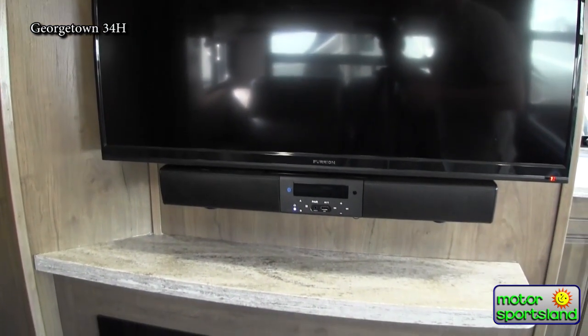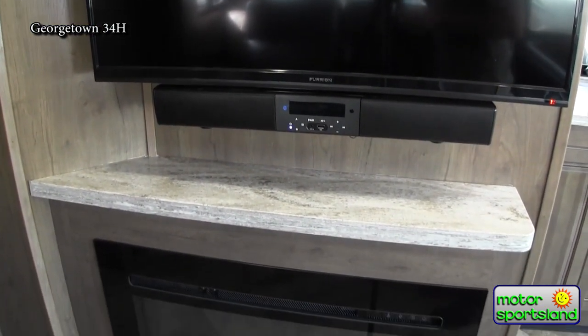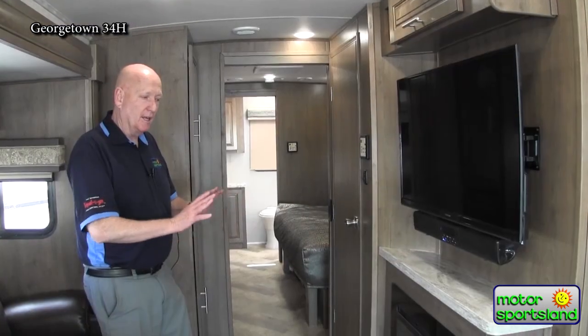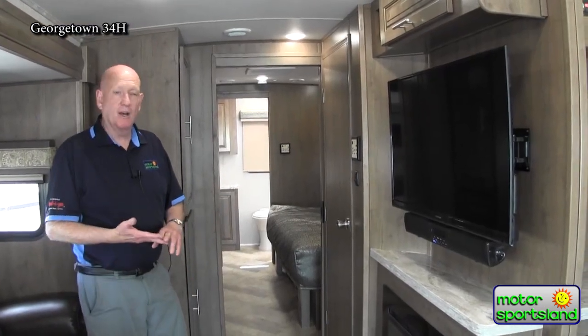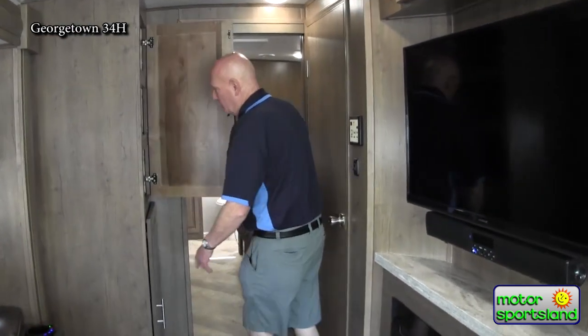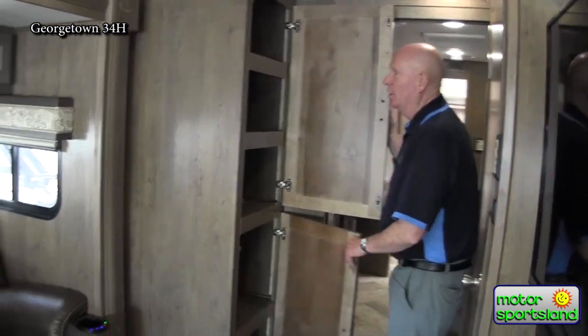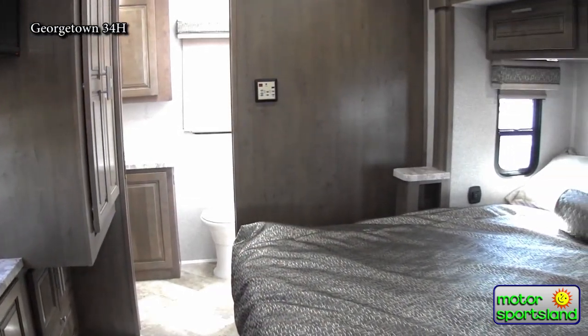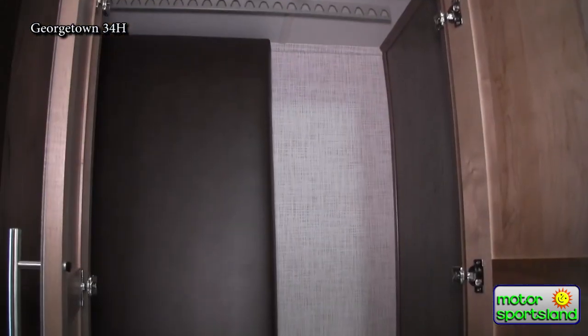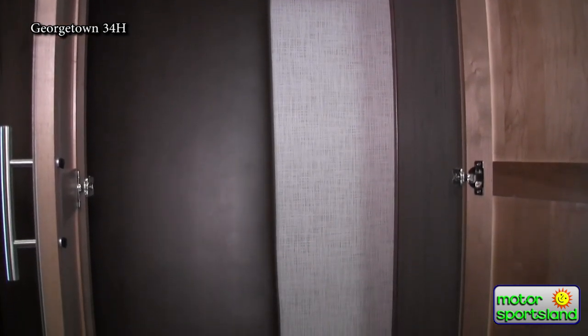This is a brand new fireplace this year — something they've just barely added. It's a different brand, a little higher quality with the Furrion brand name. It sits flat and doesn't stick out, and still creates heat on 110 power. There's also big storage here if you're going to use it for a linen closet.